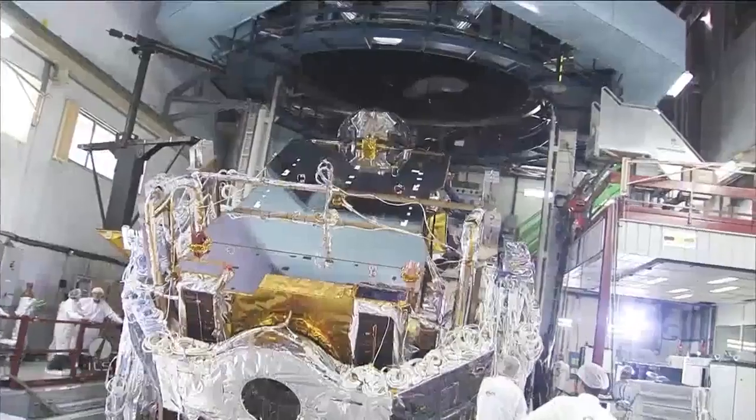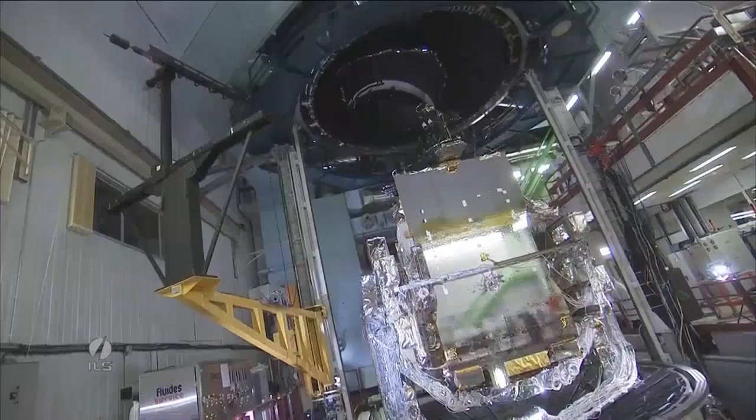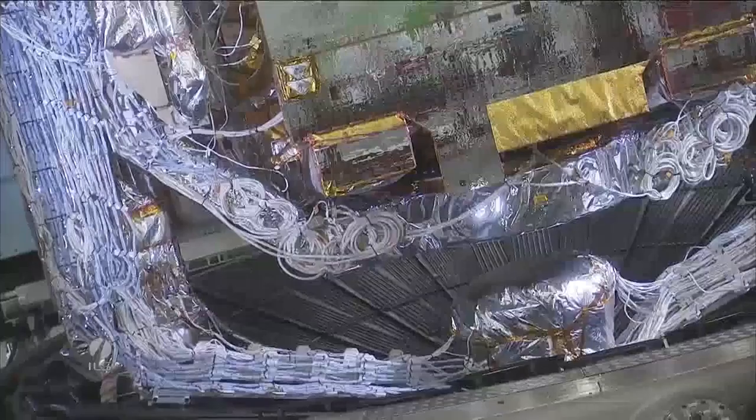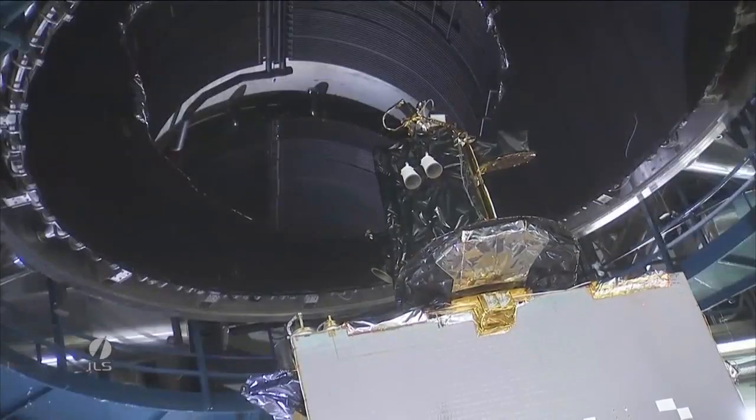Typically, it takes about two years for the launch vehicle and satellite to be built, tested and shipped to the launch site. From crew and spacecraft arrival, it can take from four to seven weeks to complete a launch campaign.